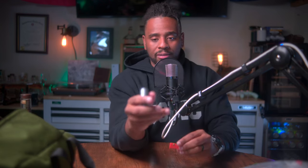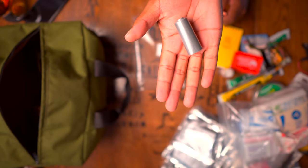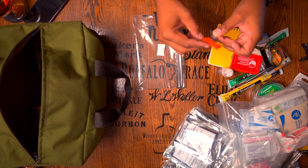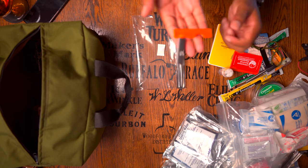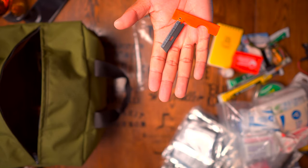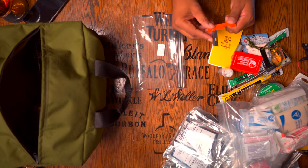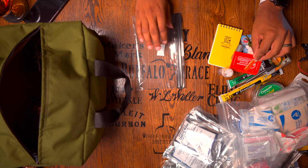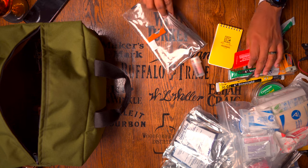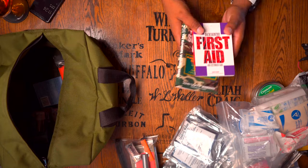They give you some duct tape — looks like a nice healthy amount. Then they give you a razor blade — always nice to have one. Even if you're out there and you finally catch that fish, you can use a razor blade to process it: take off scales, cut out the guts, and so forth.